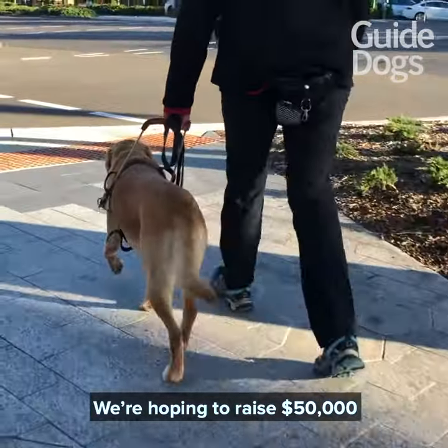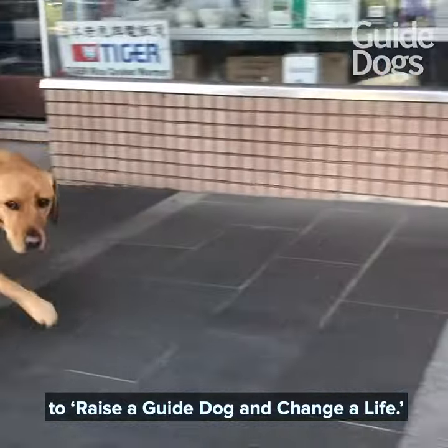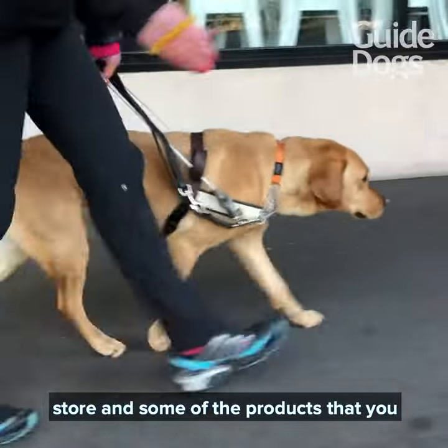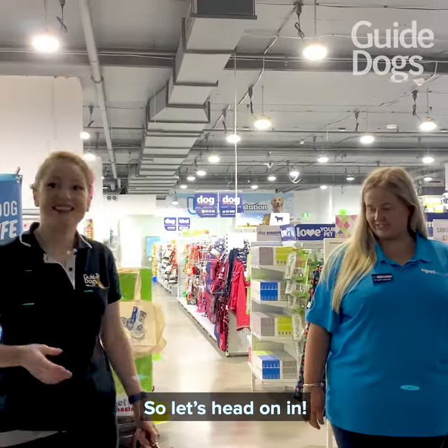We're hoping to raise $50,000 throughout the month of June to raise a guide dog and change a life. We're going to show you around the store and some of the products that you can purchase to help raise a guide dog. So let's head on in.